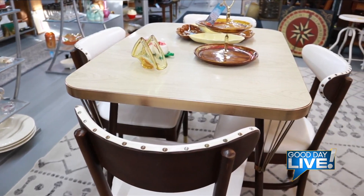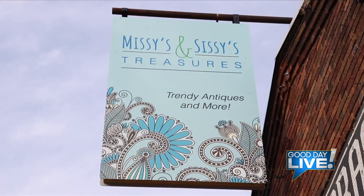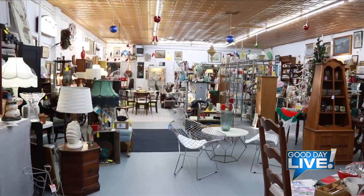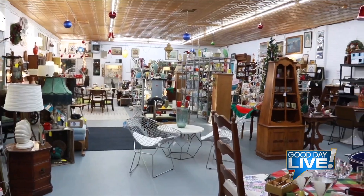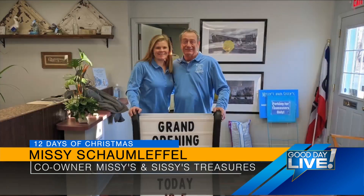Sometimes an antique can spark a memory. At Missy and Sissy's Treasures there's nostalgia galore. All the time people talk about, 'Oh, I grew up with this,' or 'My mom had that,' or 'My grandma's house looked just like that.' When people start talking about it, it really does bring out a great feeling that you've touched a nerve and it means a lot to someone. We're able to provide something they are looking for — something they need to help fill their heart.